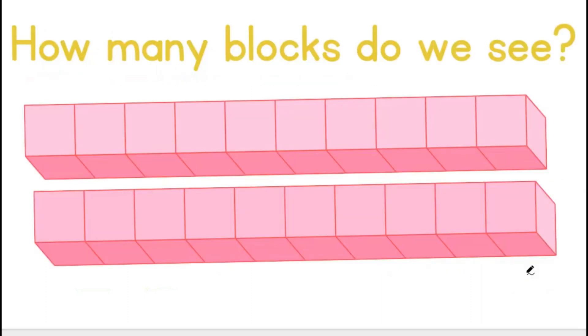How many blocks do we see? 1, 2, 3, 4, 5, 6, 7, 8, 9, 10.